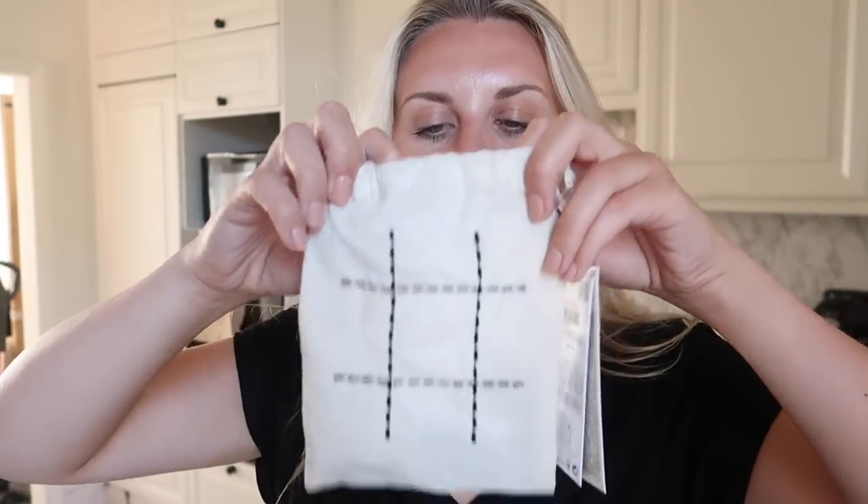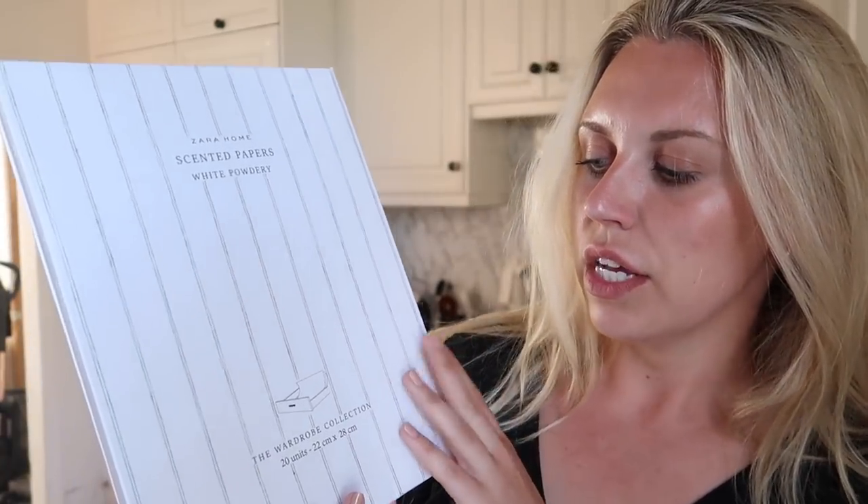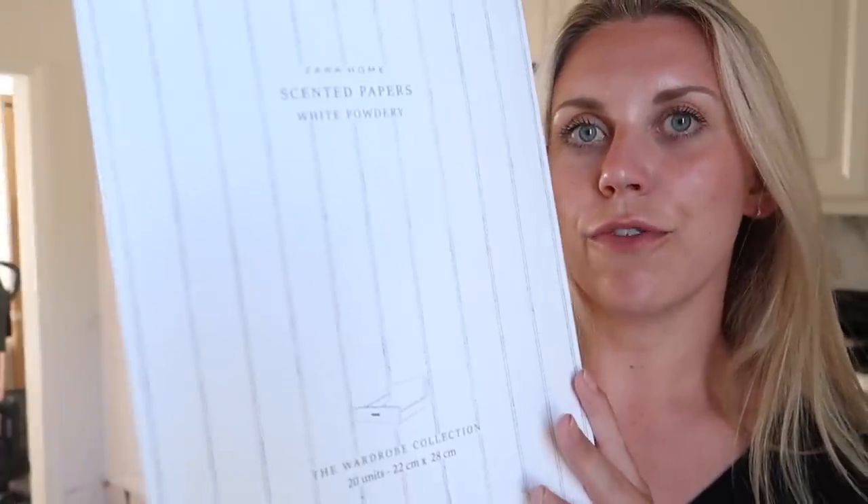The noughts and crosses set uses the bag as the actual base board, and inside you have the little wooden pieces. Last but not least, these scented drawer liners - along the same lines as the wardrobe soaps. I have had scented papers from Zara before but the scent has worn off after about six months since we finished the upstairs renovations. So I'm refreshing with this new scent - you don't even have to open the box, it smells insane. That's everything from my Zara Home order - just a couple of little bits here and there.